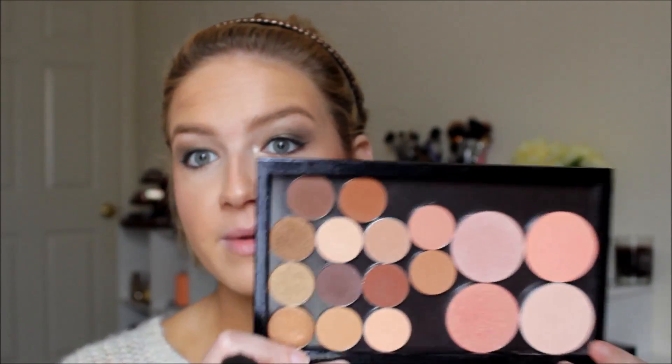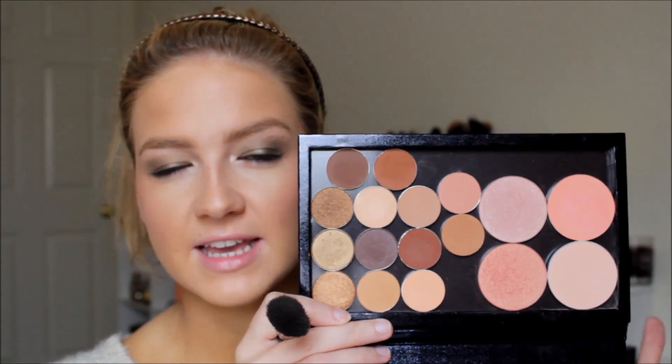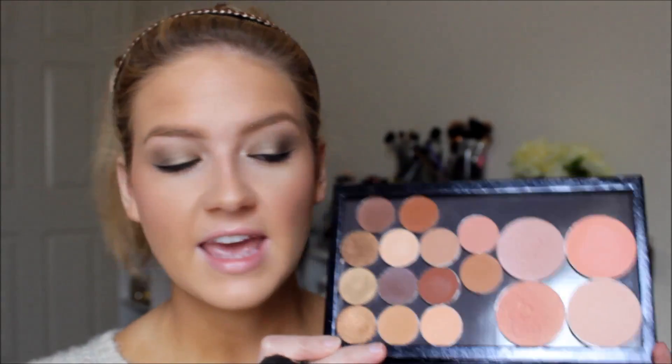To emphasize underneath my eyes, I'm using a MAC pro series sculpt powder called Accentuate — it's like a highlight powder, more of a pinker shade with a bit of sheen. I love using this underneath my eyes at the end because it adds a really nice glow and overall sheen to the look.